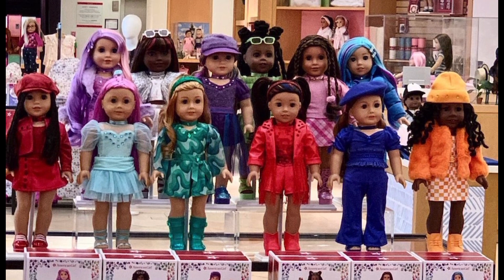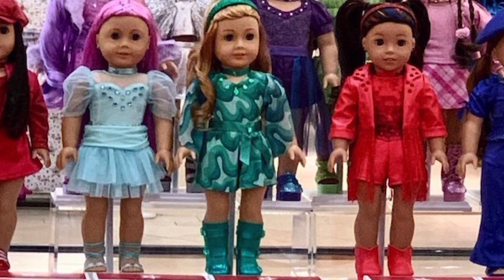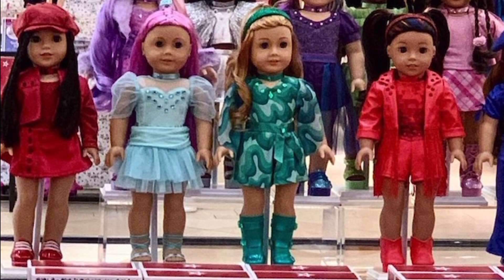Let's first talk about the birthstone outfits. As you can see, there are 12 of them, one for each month of the year. These outfits retail at $52. That sounds like quite a steep price, but the outfits look pretty detailed. None of the shoes look plastic — I think they're all made out of faux leather material. And there are definitely some sort of rhinestones on the outfits themselves.